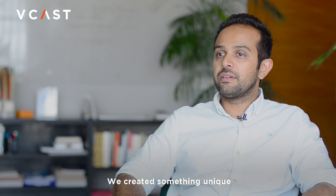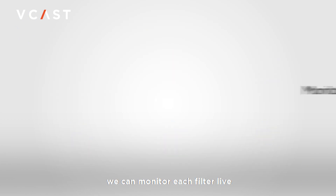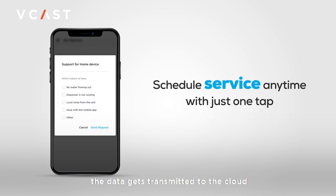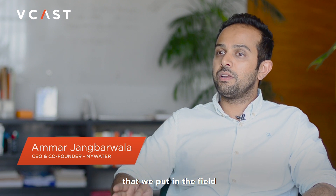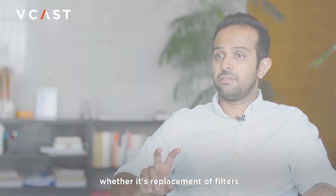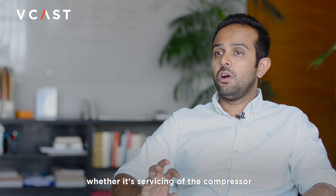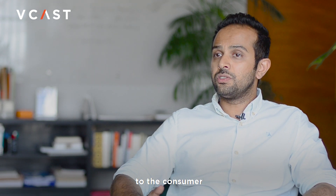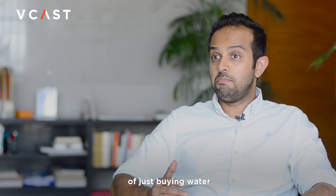We created something unique where, because of our sensors and monitoring system, we can monitor each filter live — and so can our consumer. The data gets transmitted to the cloud and from the cloud to our NOC, where we monitor each unit in the field. This allows us to give preventive maintenance — whether it's replacement of filters, servicing of the compressor, cleaning, or anything else. So it's a hassle-free solution to the consumer and their user experience doesn't get interrupted.